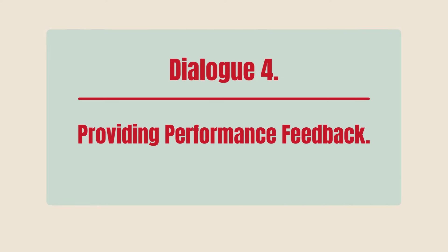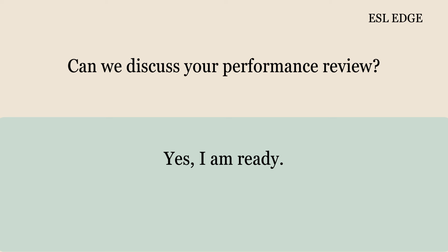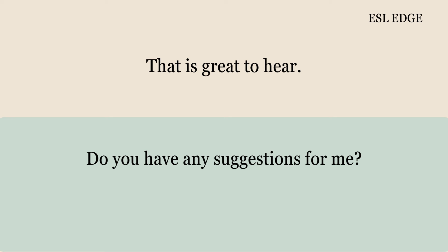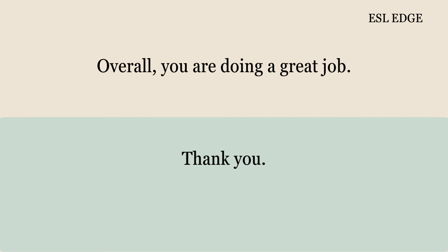Dialogue 4: Providing Performance Feedback. Good morning, Sarah. Good morning, Helen. Can we discuss your performance review? Yes, I am ready. You have done well this quarter. Thank you. You met all your targets. I worked hard to achieve them. Your teamwork is also commendable. I enjoy working with the team. That is great to hear. Do you have any suggestions for me? Yes, focus on improving your time management. I will work on that. Overall, you are doing a great job. Thank you.